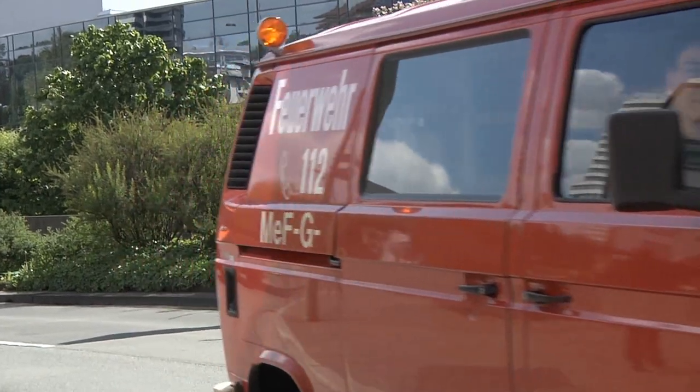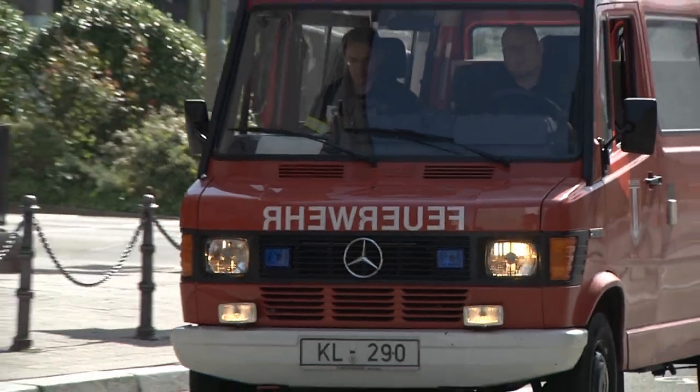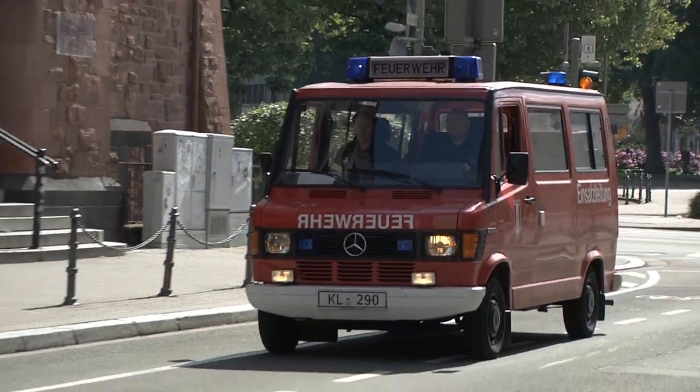It's estimated that there are still over 50,000 dud bombs in Germany that were dropped by the Allies during World War II. Reporting from Kaiserslautern, Germany, I'm Airman First Class Nate Gettleman.